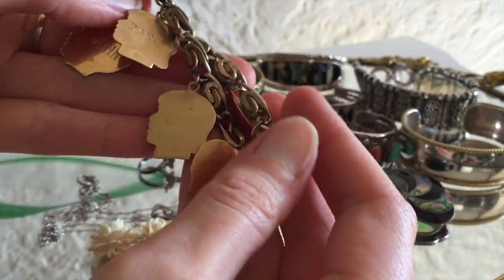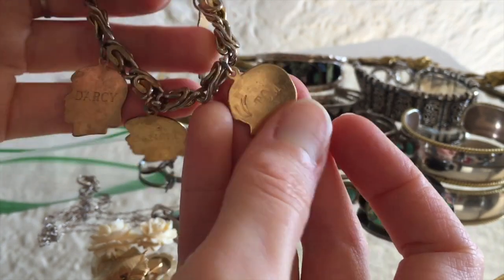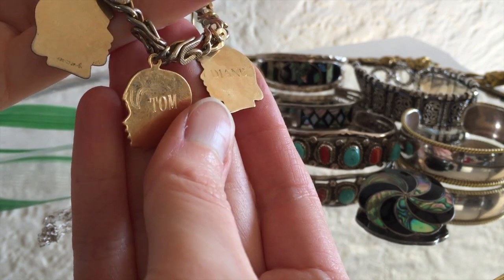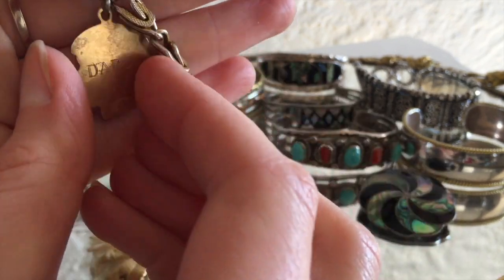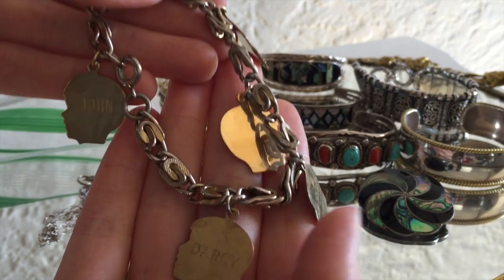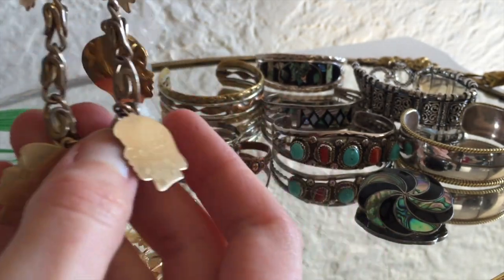Look at this — somebody's heirloom charm bracelet. Nobody in the family wanted this. Come on. Diane, Tom, Danelle, Darcy, John — none of you kids wanted this. So sad.